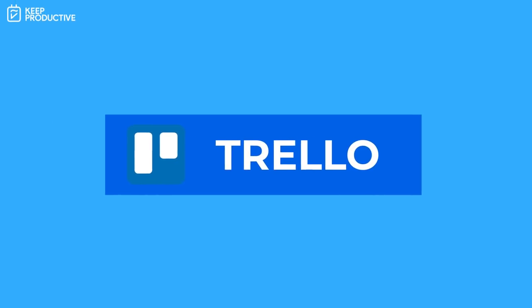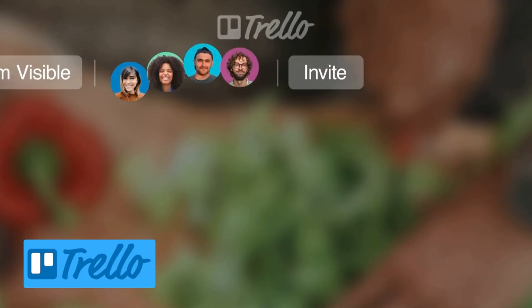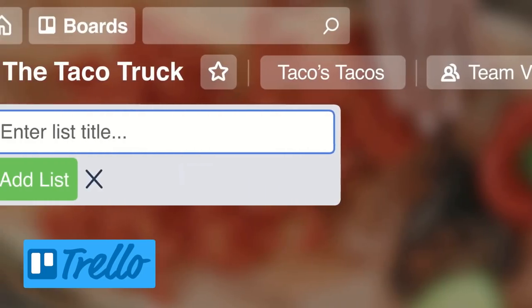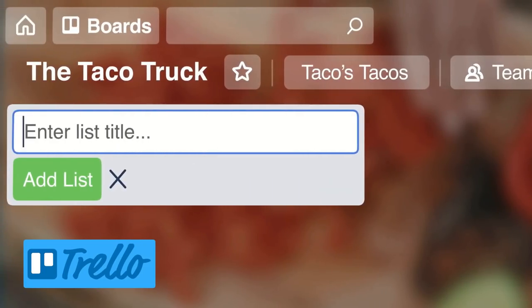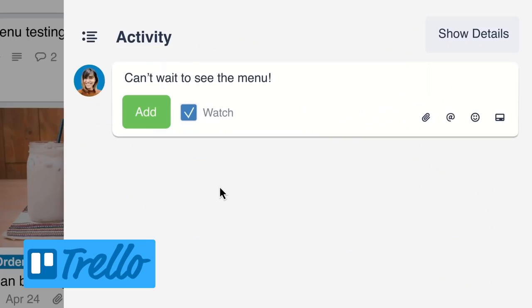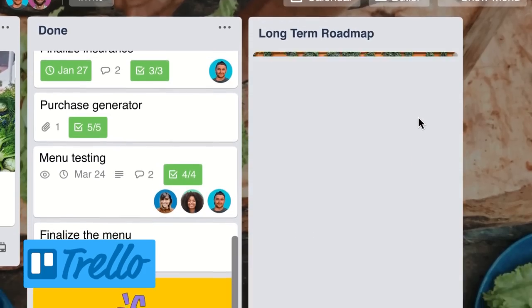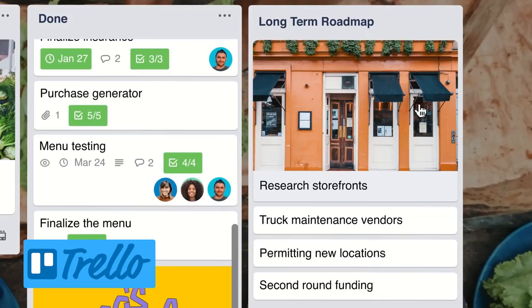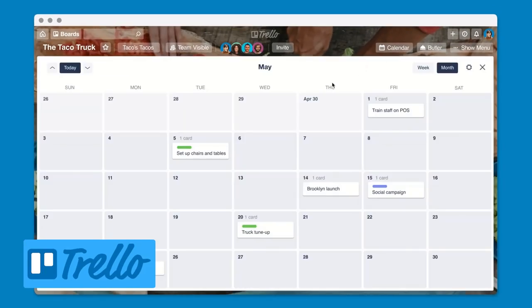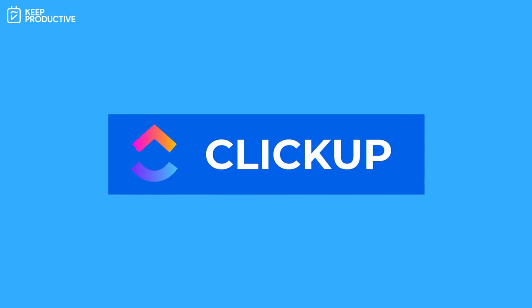Number twelve is Trello. We don't really recommend this for task management; however, there are folks who want to use boards as their centralized way of working, and Kanban is a great system for that. It's available on all devices and works well offline on mobile. If you want to go further, there is a Business Class plan at $9.99 per month — which will cost you well over $100 per year — but if you want Butler automations and the ability to connect with other applications, this could be the one for you.